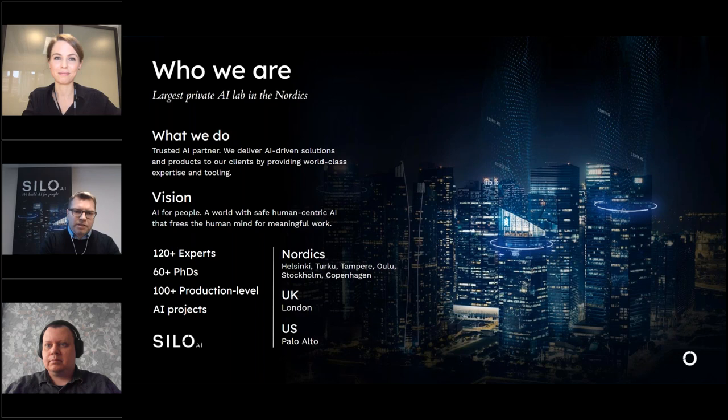We have a very strong presence in the Nordics: in Finland we have sites in Helsinki, Turku, Oulu, and we are also ramping up in Tampere. We also have a strong team in Stockholm, Sweden, and are building up a team in Copenhagen, Denmark. This year's target is to push more into Europe and we are really aiming to be the leading AI flagship company of Europe.